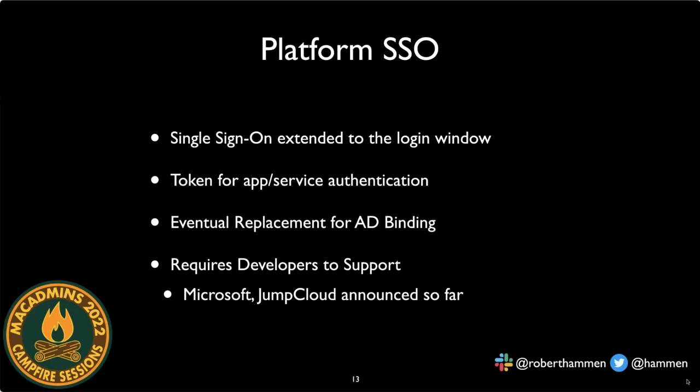Apple has telegraphed that Platform SSO is the replacement for binding to Active Directory. If you're still binding Macs to Active Directory in 2022, you should figure out your next approach. While binding will still work in macOS 13, there will likely come a point when that functionality is removed. This requires developers to support it — so far Microsoft and JumpCloud are on board, but we haven't heard from Okta or some other identity providers yet.